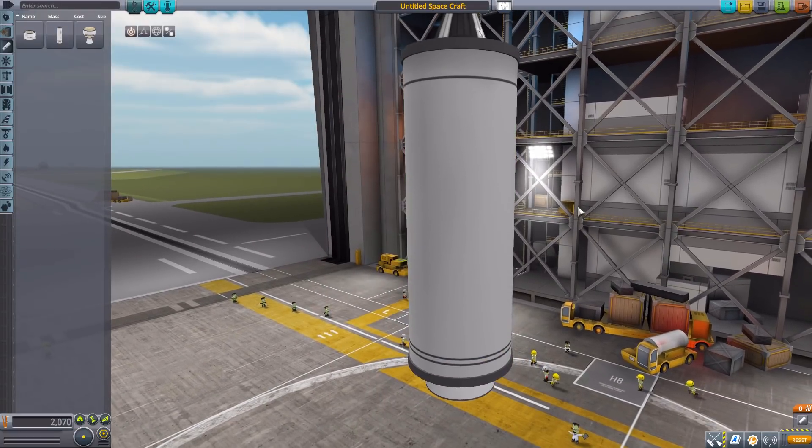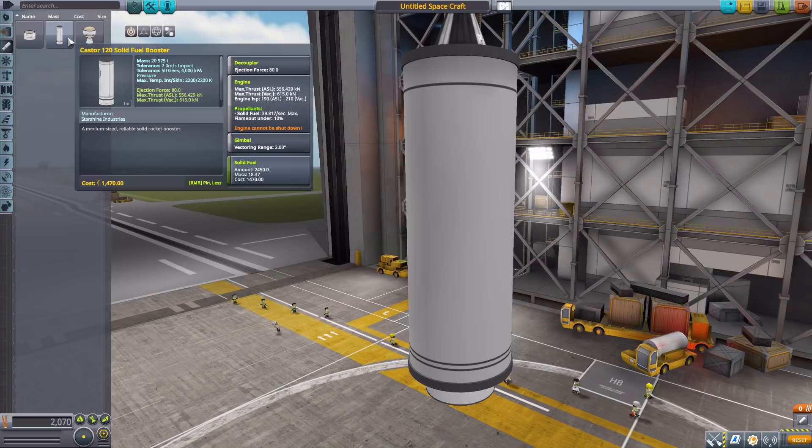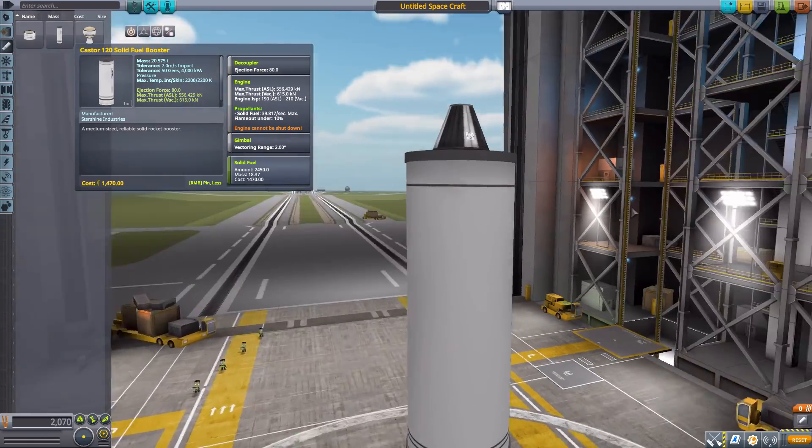The Caster 120 is the main engine of the Athena system. I believe there were two variants of the Athena — one that used just one of these and one that had two for larger payloads. It has its own built-in decoupler and is solid rocket fuel with a maximum thrust of 615 kilonewtons and an engine ISP max of 210. It has a gimbal range of 2 degrees, which is quite nice for a solid rocket booster, and holds 2,450 solid fuel in total. I really do like these engines — they are fun boosters.